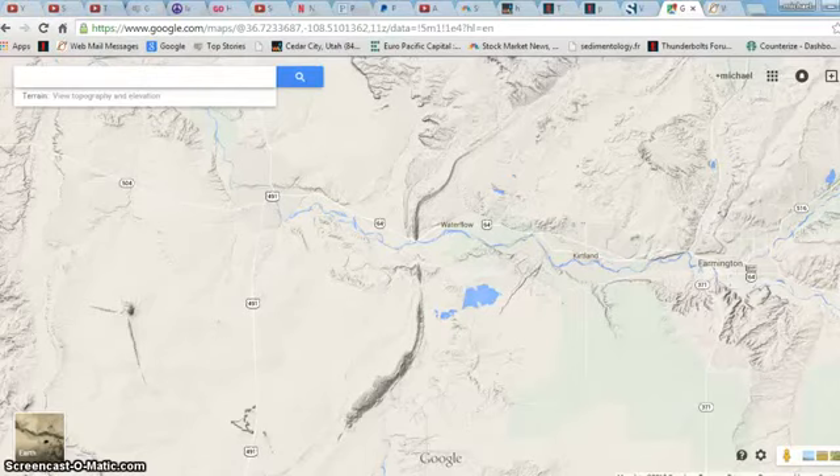This is Electric Universe Geology Earth News. Today we're going to look at a formation west of Farmington, New Mexico, east of Shiprock, New Mexico.